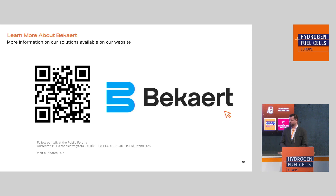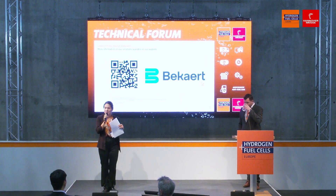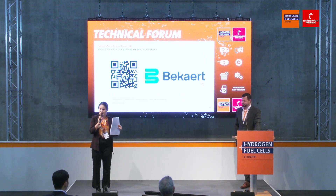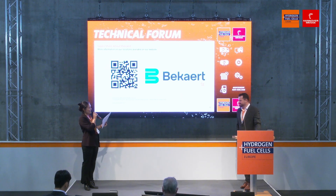If you want to know more about our standard products, please follow our talk in the public forum on the 20th at 20 past one, where my colleague will discuss the standard products. Please also feel free to visit our booth in FO7 — as I mentioned, we are planning to expand a lot, so we have many opportunities to come work for us as well. Thank you very much, and I hope there's time for questions. Dr. Kruger is here to answer your questions. You can also take your questions to the booth and discuss in more detail. Thank you very much.